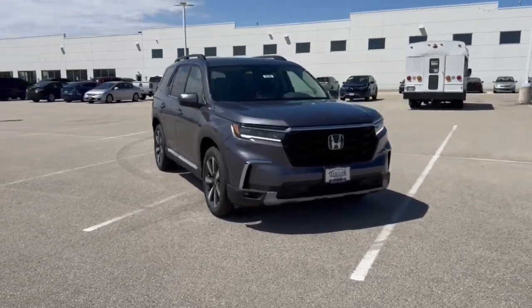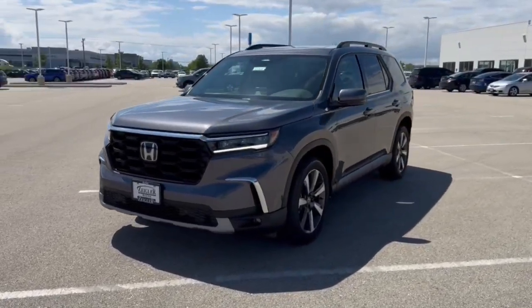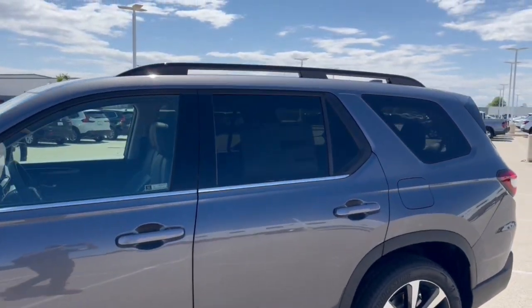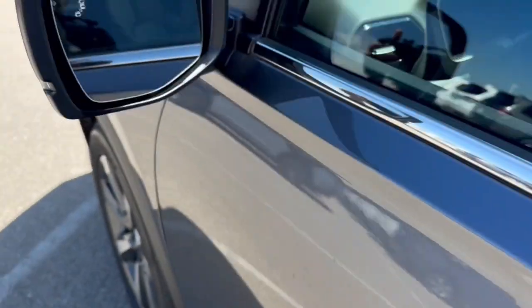Here we have a brand new Honda Pilot, this is the Touring trim level in Modern Steel Metallic. You've got the running boards, the roof rack, tinted back windows, and keyless entry.